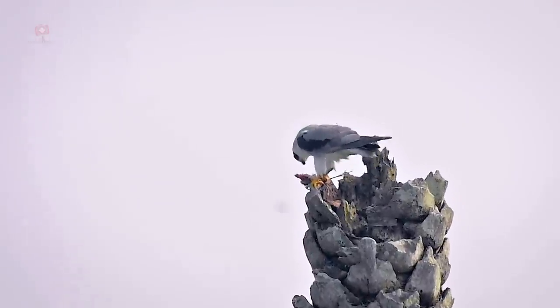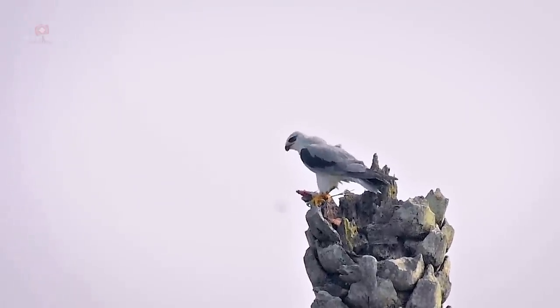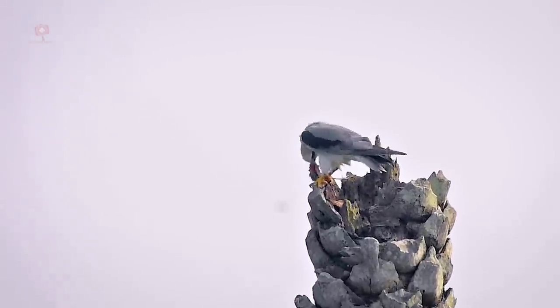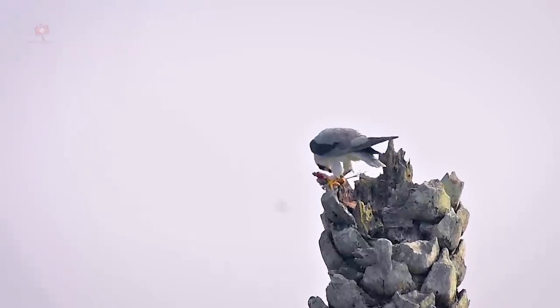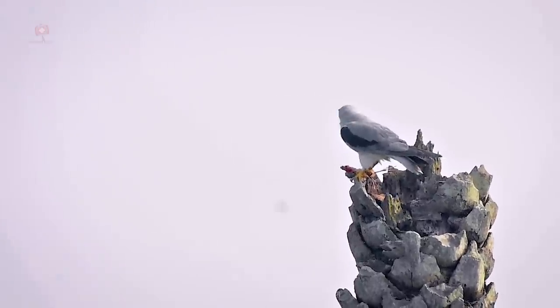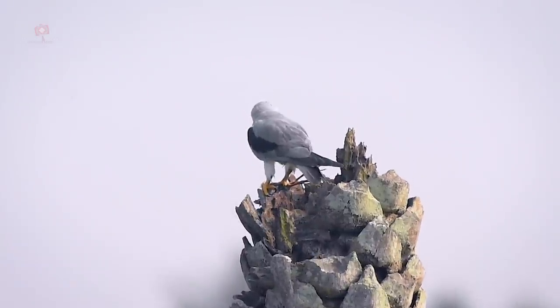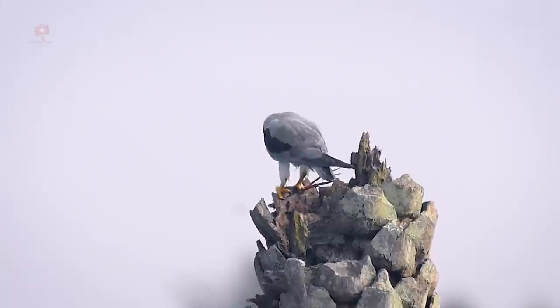To reduce the video size, the original video has been trimmed, as it was pretty lengthy. This video will give you a clear idea of how it savored the prey. It is not every day that you can see a bird eating another bird.